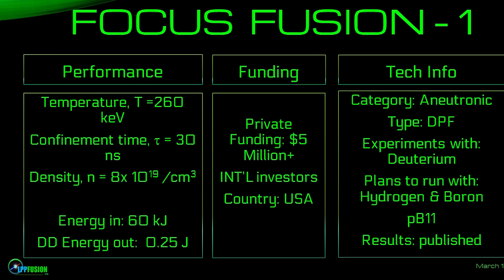Our energy in: 60 kilojoules — far less than most devices. This is a very small device. Our energy out: a quarter of a joule. So far we've raised $5 million.